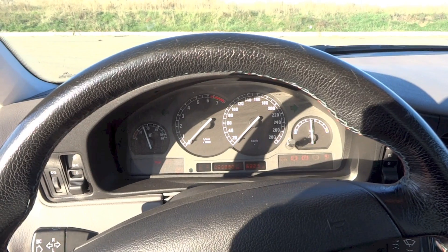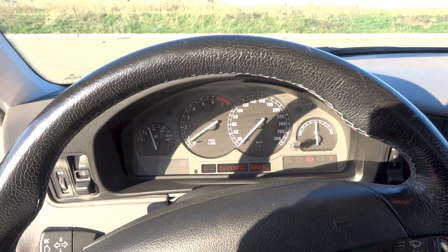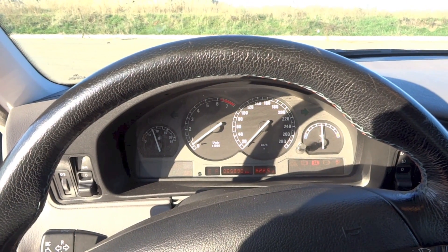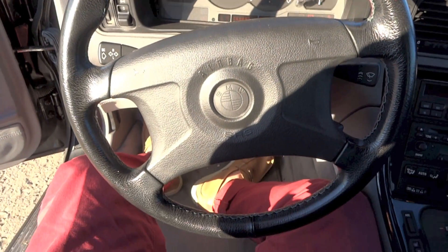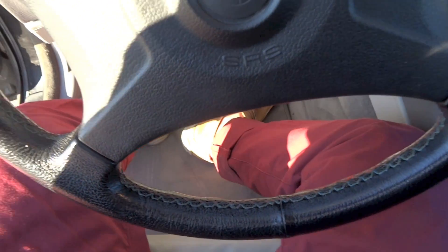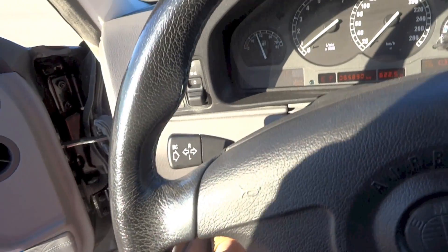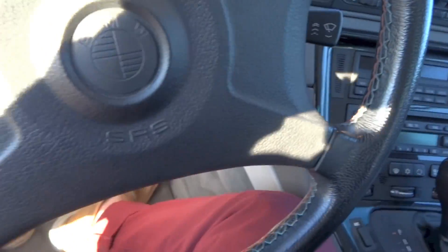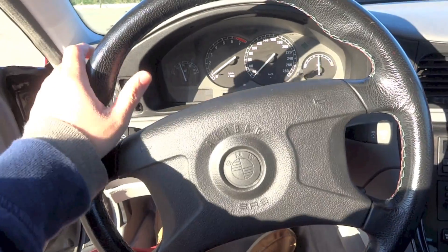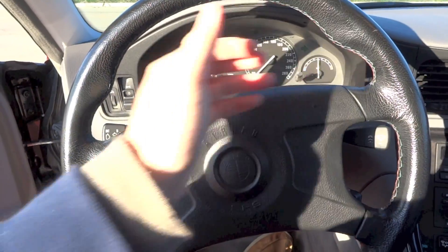So here is the key, let's go ahead and start it up. The E31 8 series uses a hydraulically assisted recirculating ball power steering system. This 840Ci is equipped with the M-Technique leather steering wheel with M-Tricolor stitching around the inner rim and sport grips at 10 and 2.